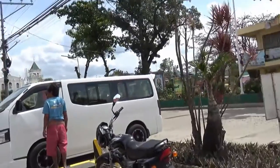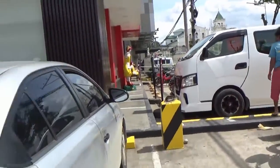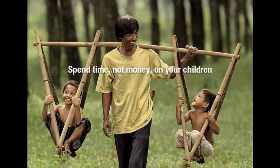Look at that van — it's a beautiful Nissan van. There we go — our food is here and ready. Thanks for watching, take care everybody!